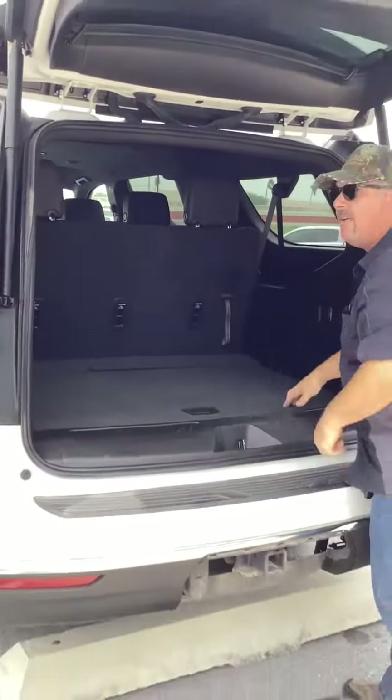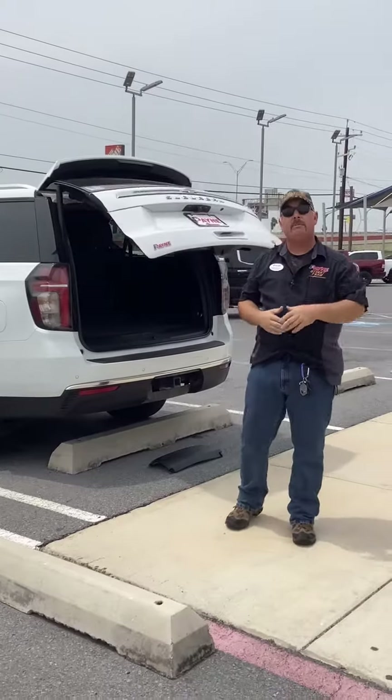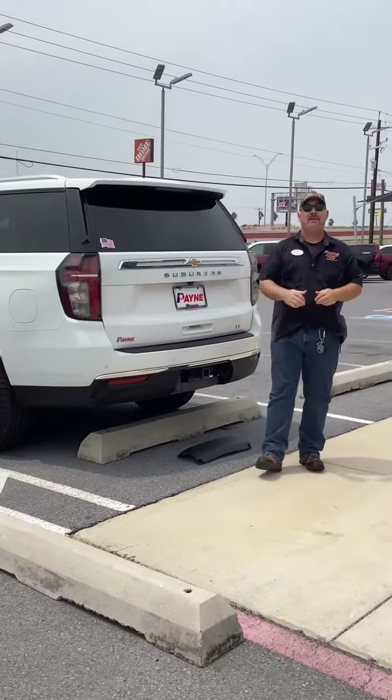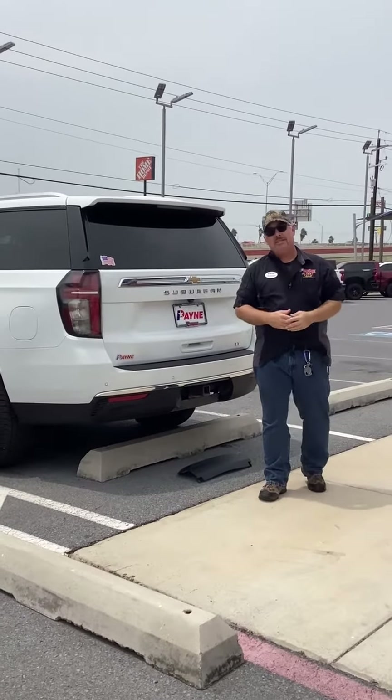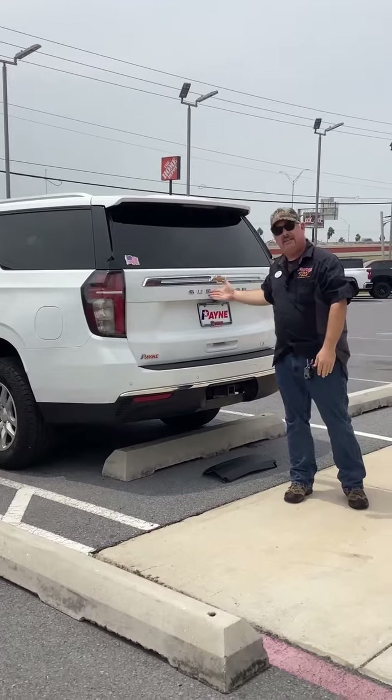Second, third row go down and you are ready with this pre-owned 2021 Chevy Suburban LT right here at Payne Pre-Owned Harlingen. Come get your SUV on. I'm Chris Marshall of the Payne Street Team, brought to you by PayneAuto.com, where we have that pre-owned SUV that you want.